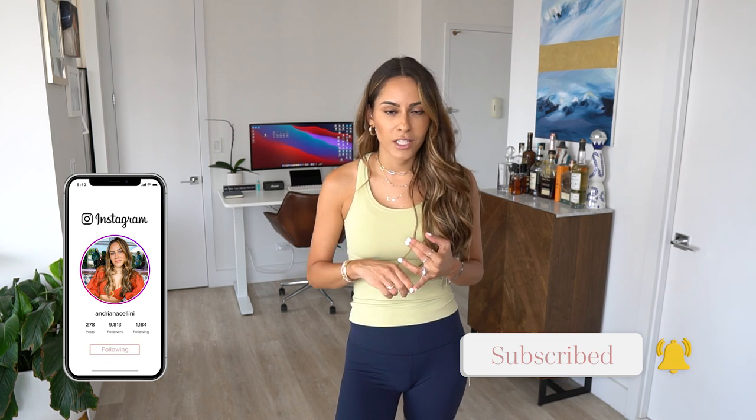That's the end of this Zara summer sale haul plus bonus random pieces! Let me know if you like this style of video and if you want more detail when I try things on. Give your honest opinion on the items — especially that one dress we're unsure about. Please like this video, subscribe to my YouTube channel, and follow me on Instagram. I'll be incorporating more fashion videos in the future alongside medicine and beauty content. See you in the next video!